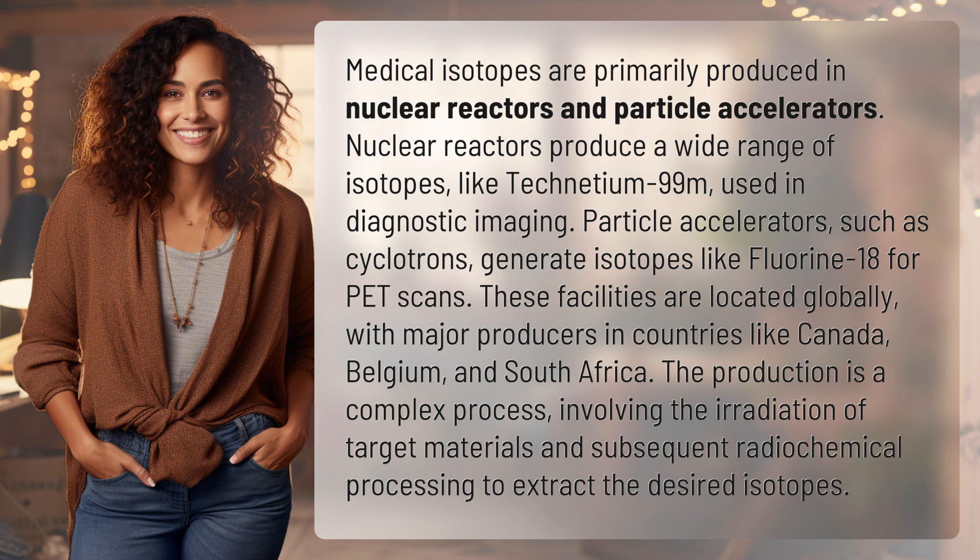These facilities are located globally, with major producers in countries like Canada, Belgium, and South Africa. The production is a complex process, involving the irradiation of target materials and subsequent radiochemical processing to extract the desired isotopes.